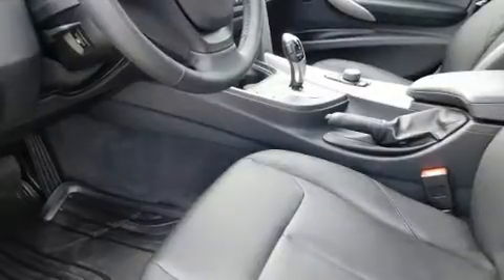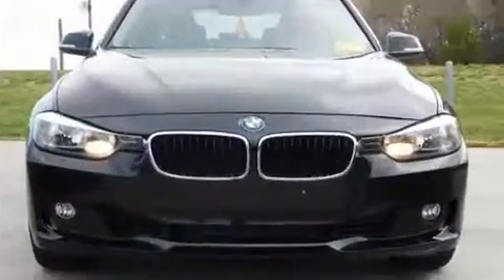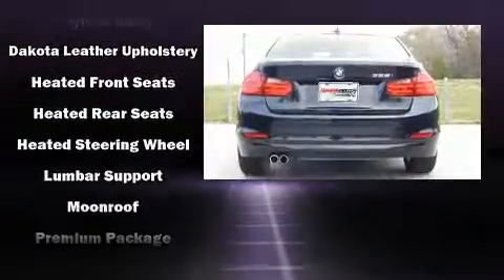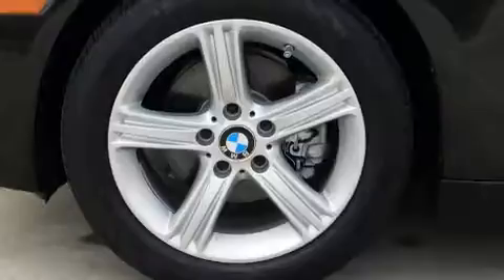Passengers are protected by various safety and security features, including dual front impact airbags, front side impact airbags, traction control, anti-whiplash front head restraints, an emergency communication system, and four-wheel disc brakes with ABS. This car was designed with safety in mind, allowing you to drive with even greater assurance.